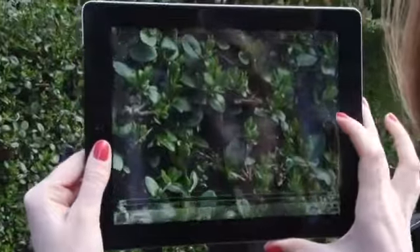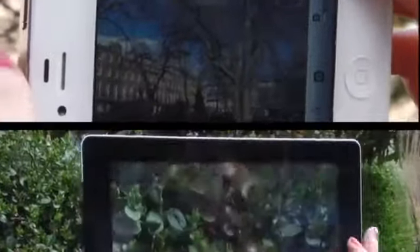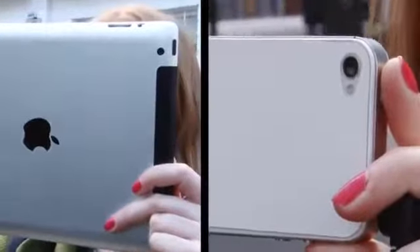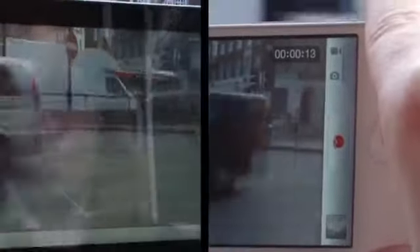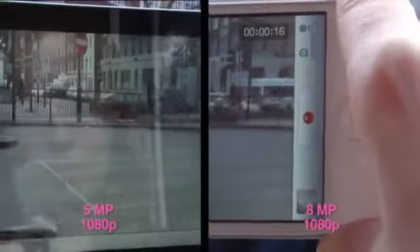On the back, the new iPad has a 5-megapixel camera, and the iPhone's snapper is 8 megapixels. Both also give you 1080p HD video recording. Let's see if the extra 3 megapixels on the iPhone make a difference.